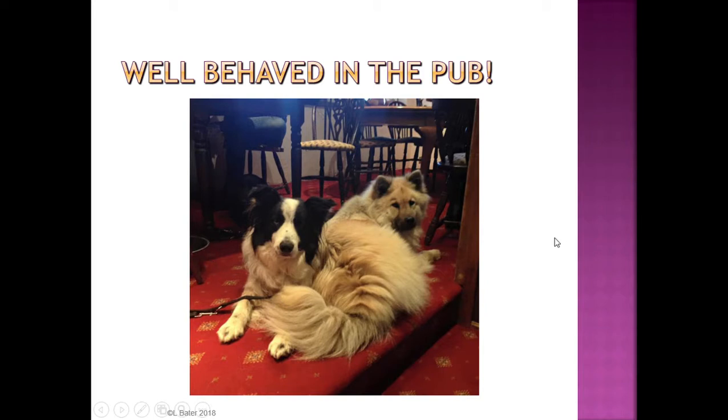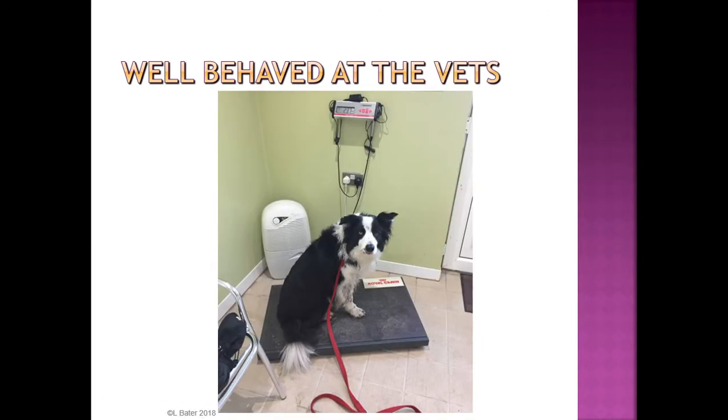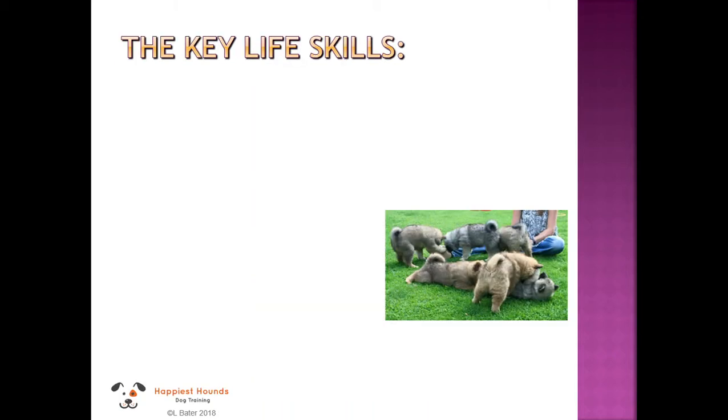Another place I really want my dogs to be well-behaved is at the vets. I've taught my dogs to hop up onto the scales by just directing them towards the scale — I don't need to manipulate them onto it.